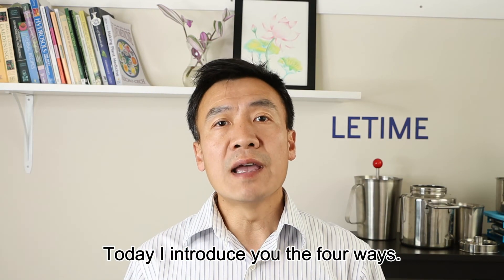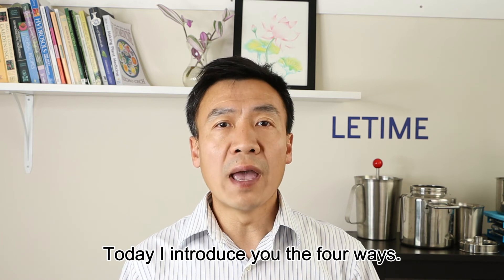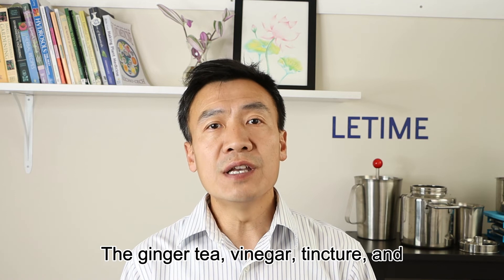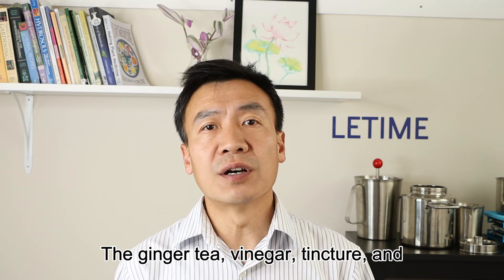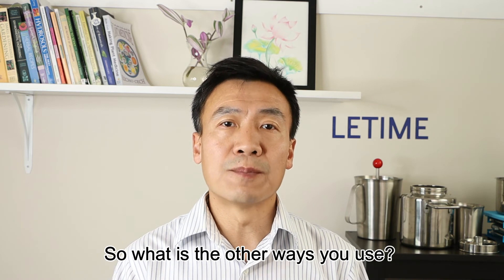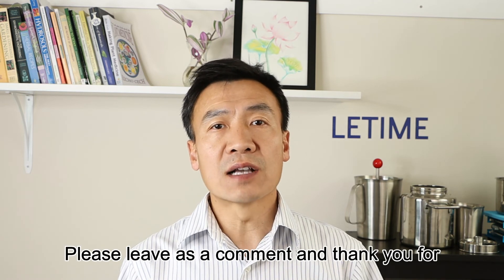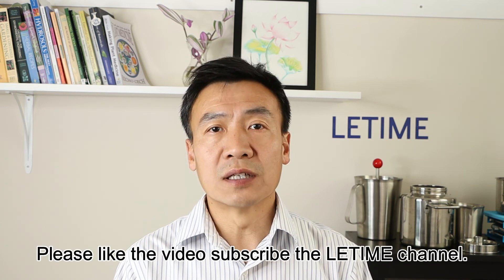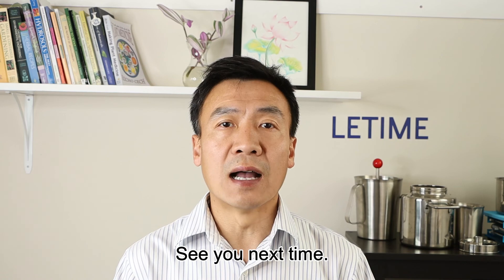Today I introduced four ways you can use ginger at home: ginger tea, vinegar, tincture, and ginger hydrosol. What other ways do you use ginger? Please leave a comment. Thank you for watching — please like the video, subscribe to the channel, and see you next time.